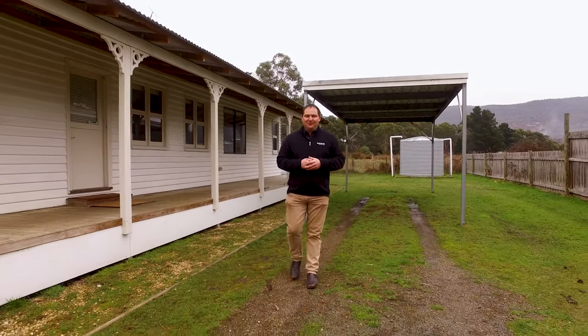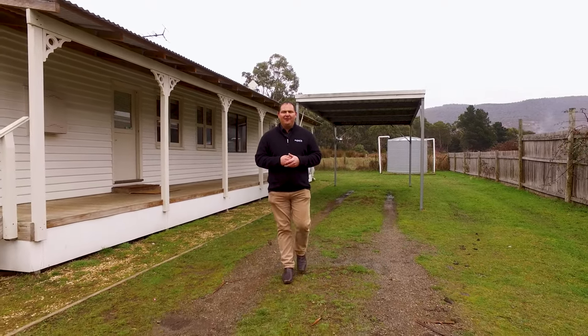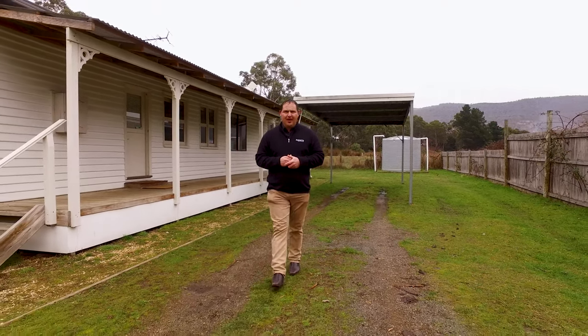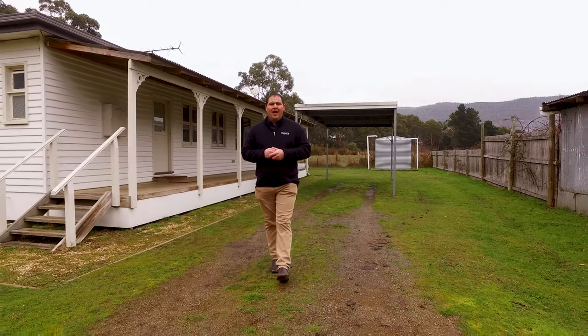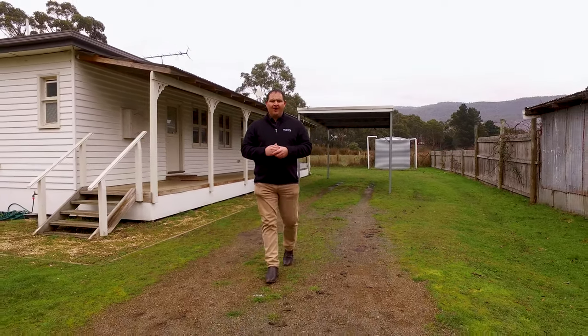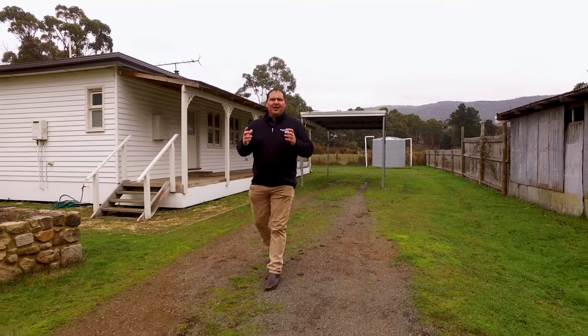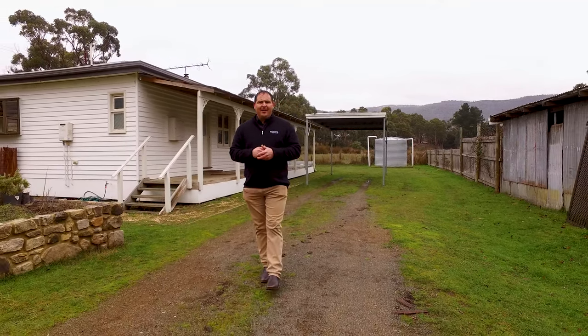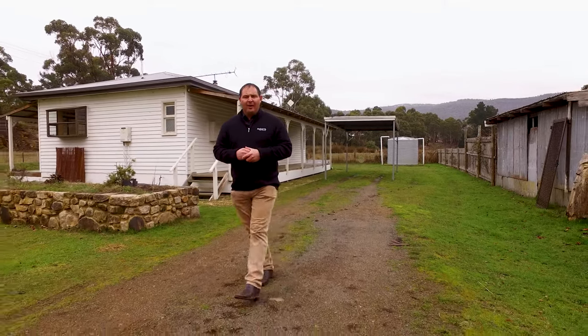G'day guys, Paul Belcher from Roberts Real Estate and welcome to my new listing at 1551 Gordon River Road in Westerway. And what a great location. We're walking distance to the local school and the shop, and we're straight across the road from the famous Westerway Raspberry Farm. Onsite we've got just over 1580 square metre level access block. We've got three bedrooms with a fully renovated kitchen. Let's have a look around.